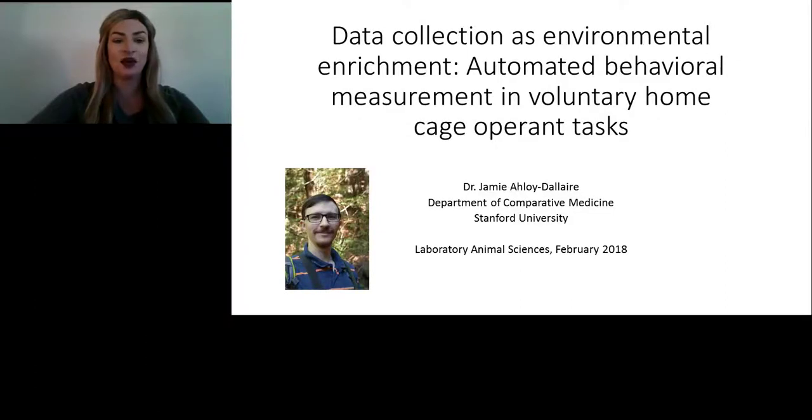Hello, everyone, and welcome to today's live broadcast, 'Data Collection as Environmental Enrichment: Automated Behavioral Measurement and Voluntary Home Cage Operant Tasks,' presented by Jamie Alloy-Dallaire, postdoctoral researcher in the Department of Comparative Medicine at Stanford University.